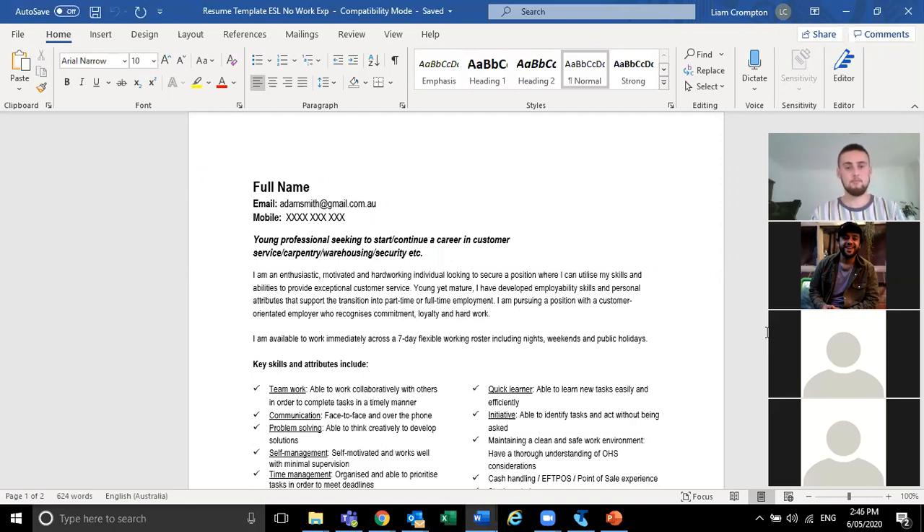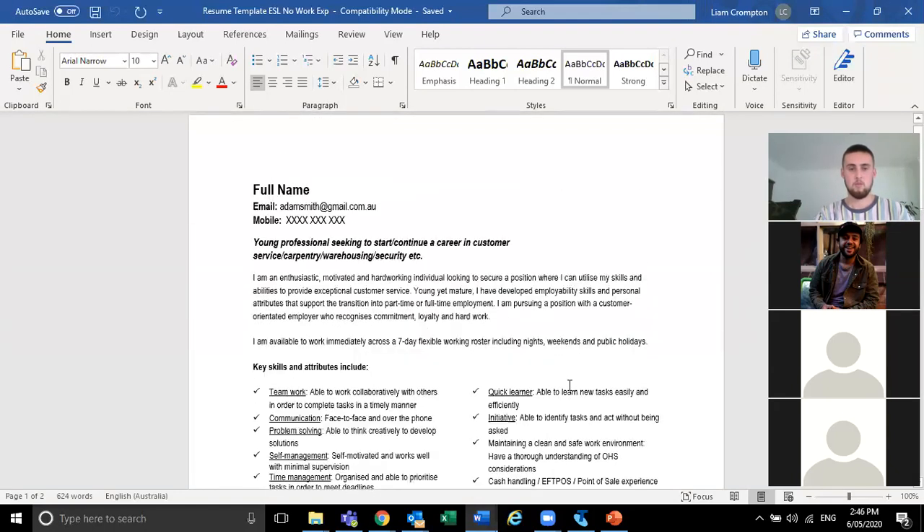Any last minute questions? No — all right, easy done. Thank you everyone for tuning in. Your coaches will be in touch to see how it went and to clarify anything. In the meantime, the biggest thing I'd get you to think about is some of your transferable skills, how you can list those on your resume, and why they'd be particularly relevant for whatever you're hoping to apply for over the next few days. Thanks everyone — have a good rest of the day!